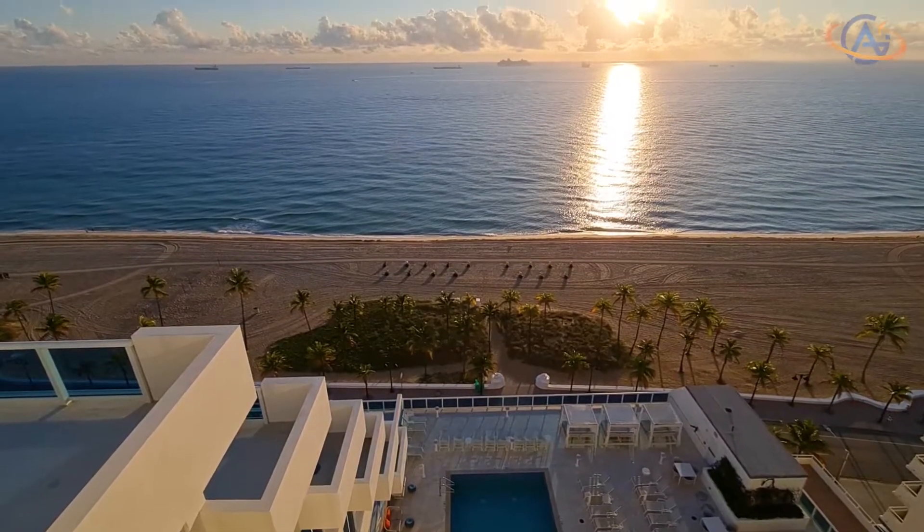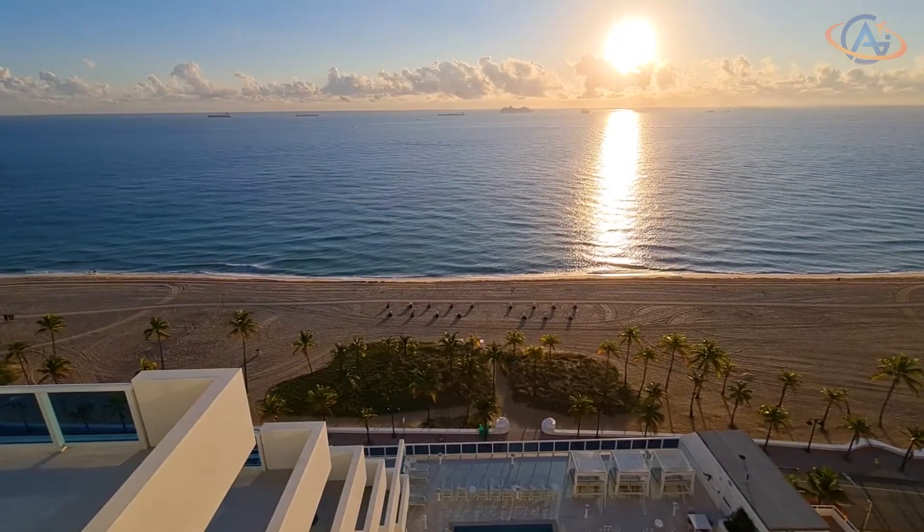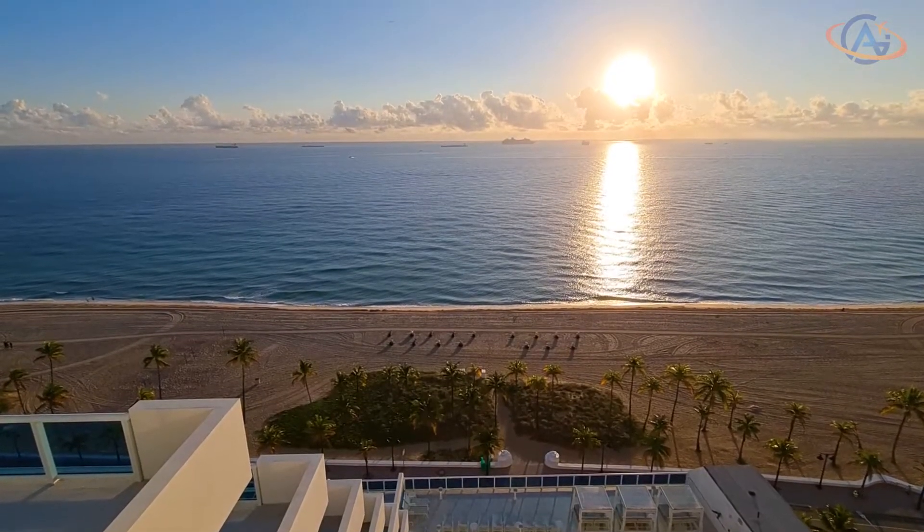You can enjoy a really fantastic sunrise and overlook the beach and the ocean. It's coming up.